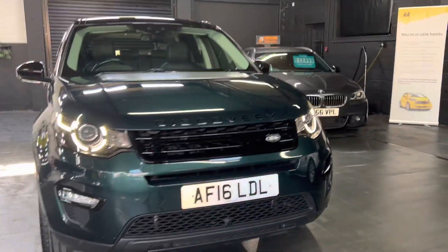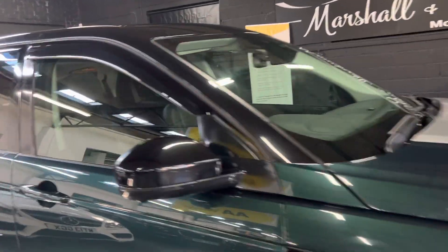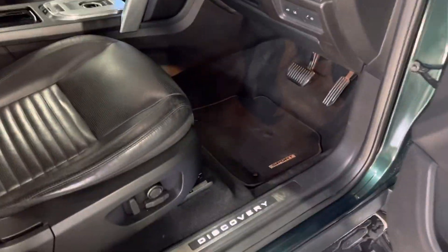You've also got 360 cameras, so there's a camera at the front and underneath the wing mirrors to go along with your rear camera. Illuminated kick plates as you go in. That beeping is just because the lights are on - electric memory driver and passenger seats.